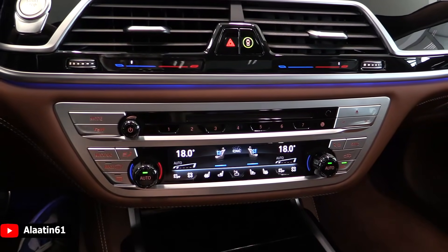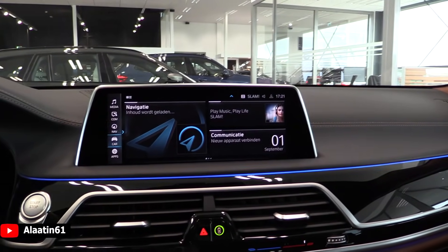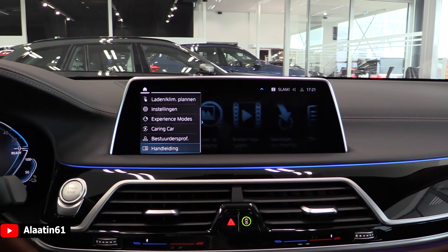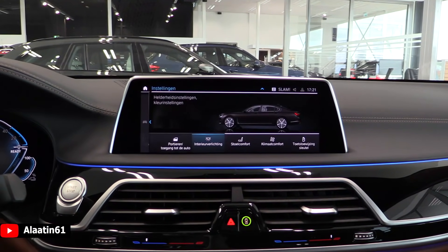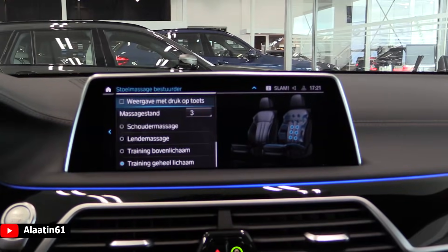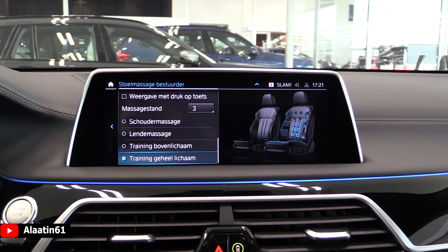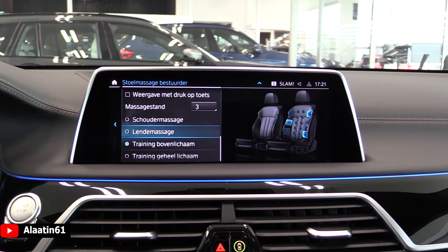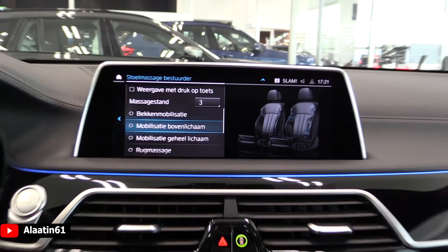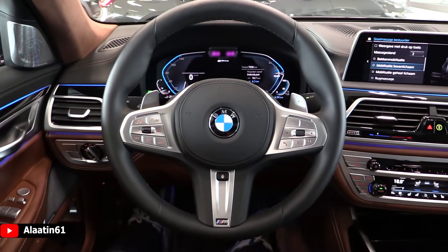To turn on the massaging function you press this, and with that you can choose different massages. There are also experience modes available. There are eight massage programs available — entire body training, back massage, and so on. You can also activate a whole body program.